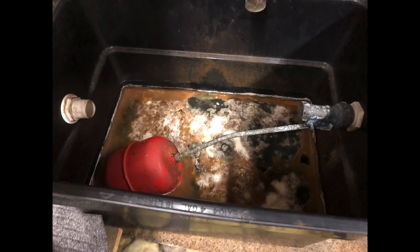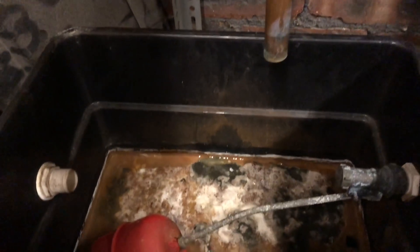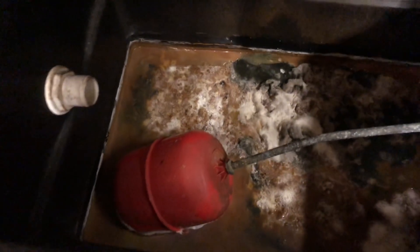We've got another header tank picture and a short video. As you can see, the header tank is actually growing — it's really really bad. Obviously this system needs a good clean out, a good flush, and maybe some chemicals adding to stop that fungus growing again.